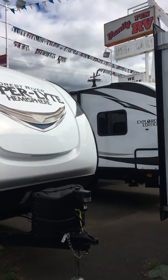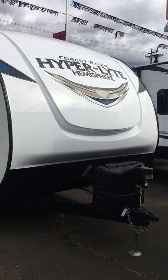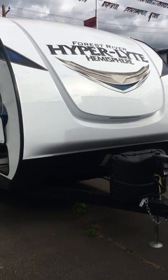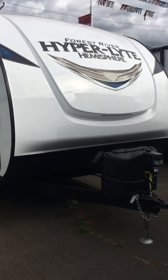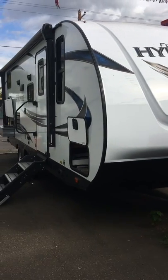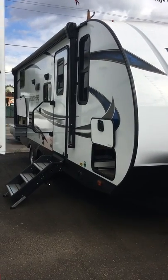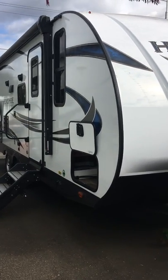Hello, my name is Heath. I'm with Family Fun RV. I just wanted to take a moment to walk you through the 2019 Forest River Hyperlite 24 BHHL. This lightweight trailer is loaded with features to ensure that your family will have an amazing and comfortable camping experience.